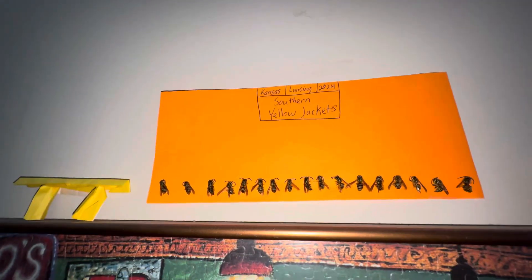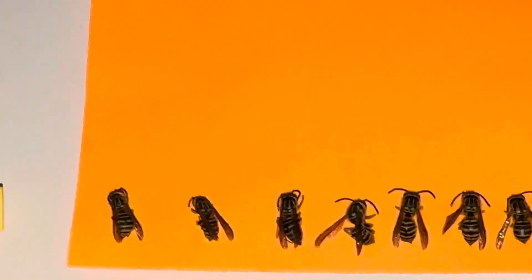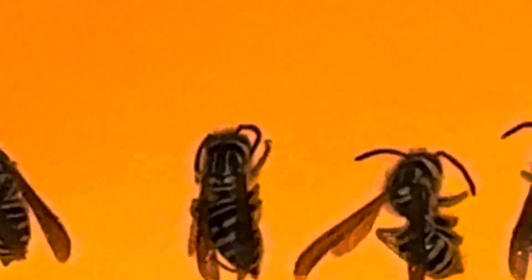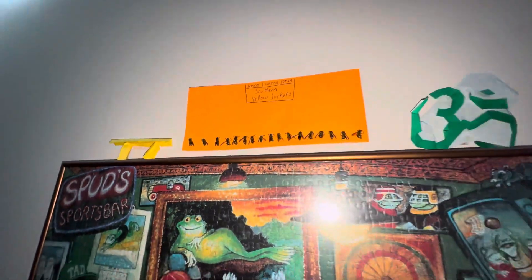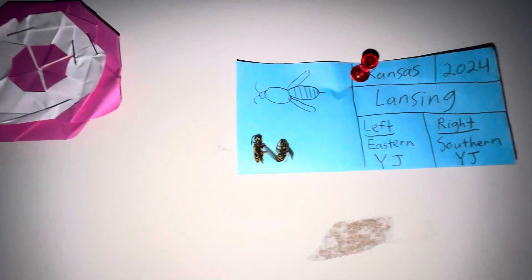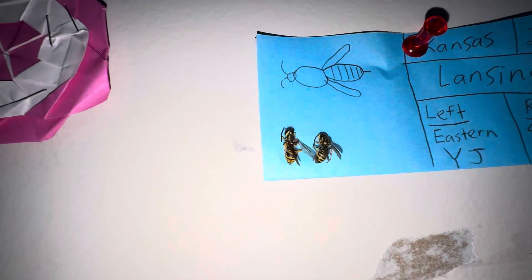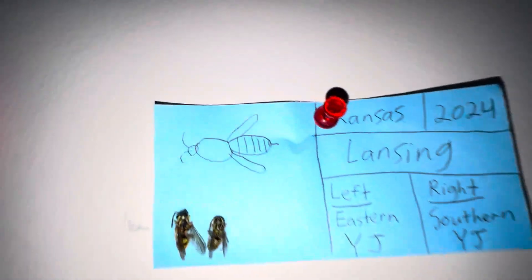Over here, these are all southern yellow jackets. The way you tell they're southern is that if you look at their thorax, right by their head, it's got those two yellow lines — that's how you know they're southern. That's one of the most aggressive species too. This one I just made yesterday — these are two yellow jacket species: the one on the left is an eastern yellow jacket and the one on the right is a southern, and I even drew one right there.